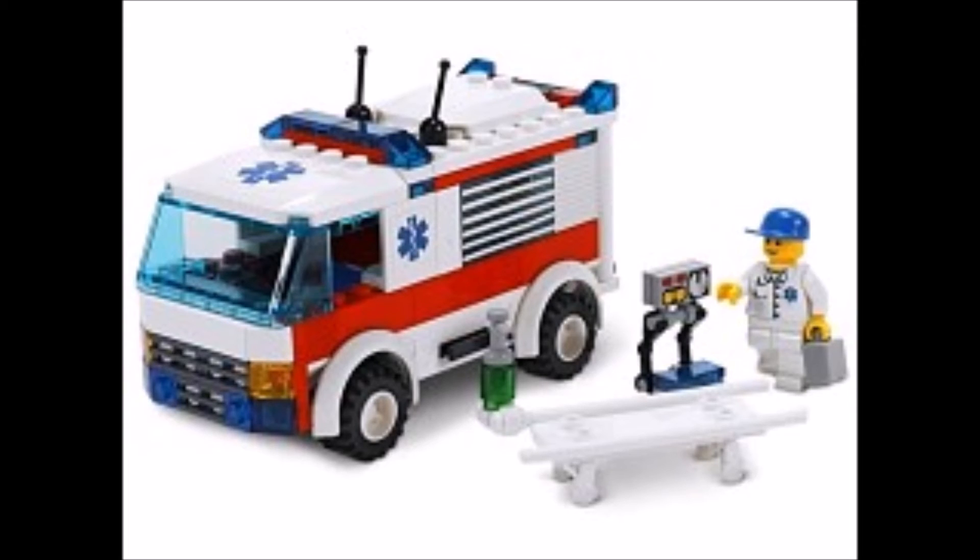Even though it's just 11 years ago, City has evolved a lot in that time. Now you've got the jungle, the pizza van, police trucks — they all look very different compared to this model. But it is still a great model for 2006, and it's the only set I've got from 2006. I get more and more sets as time goes on.